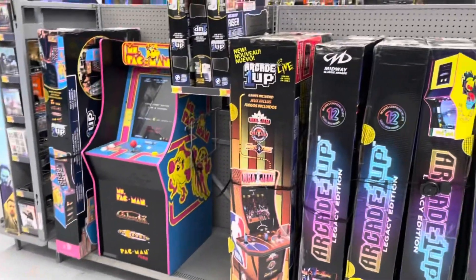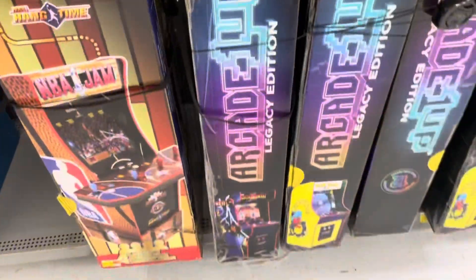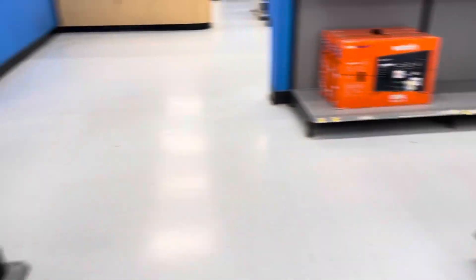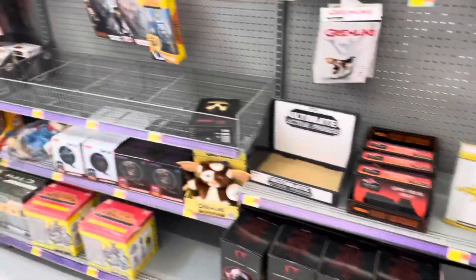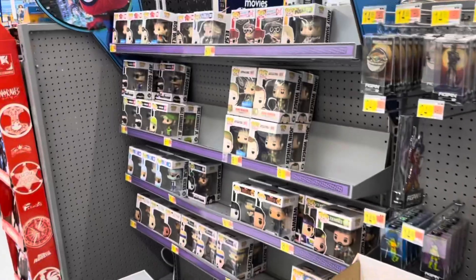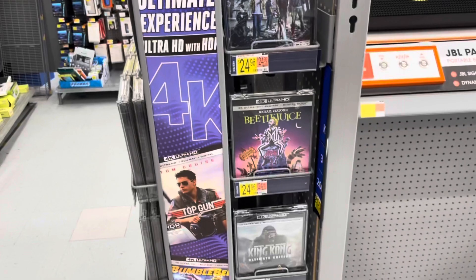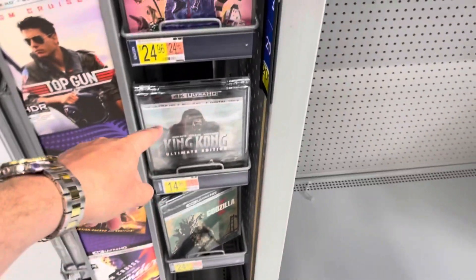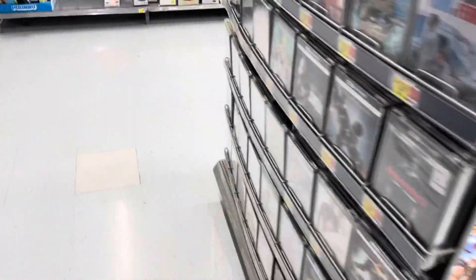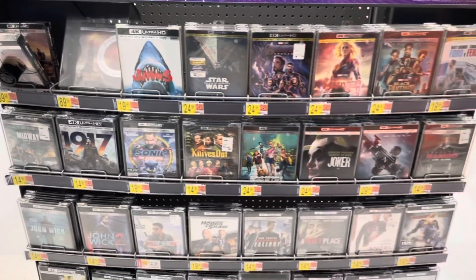They have a decent amount of arcade one-ups. I would love to get this Mortal Kombat one, but unfortunately I don't have any more room for arcade one-ups. Some decent 4K movies actually — I'd actually pick this up. That's the Peter Jackson one. This isn't a bad 4K selection here.